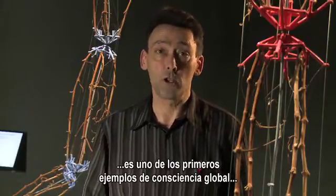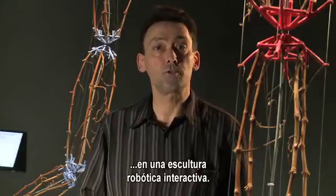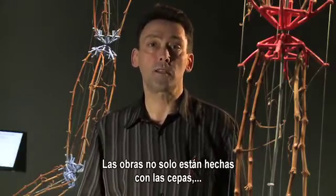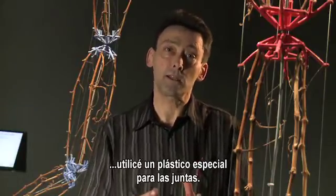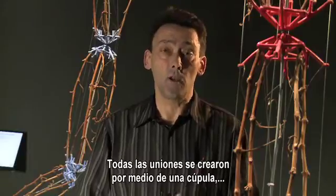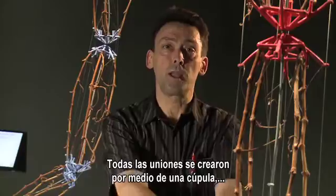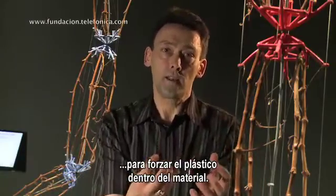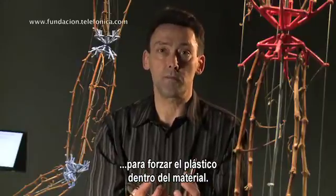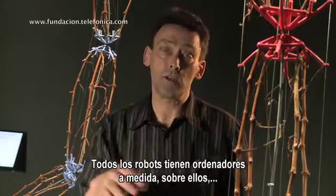This is one of the very first examples of a global consciousness of a robotic interactive sculpture. The robots were constructed not only with grapevines but also with a urethane plastic to construct the joints. All of the joints were created by forming a cupola and spinning it around — almost like making jewelry — to force the plastic into the material. All of the robots have custom-built computers that reside on top of them, which allows all of them to coordinate their behavior.